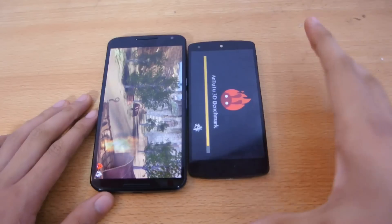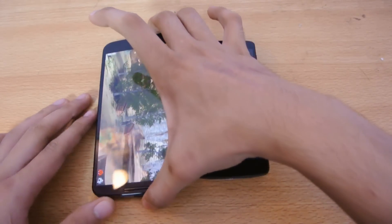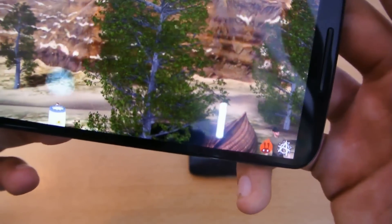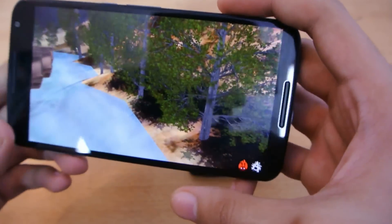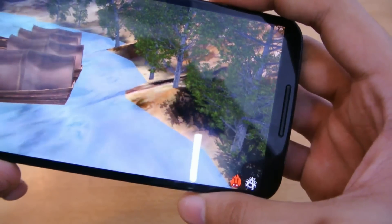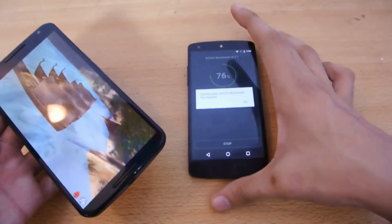We're at the 3D test now and getting a pretty awesome frame rate — around 35 to 37 frames per second, looking pretty smooth.